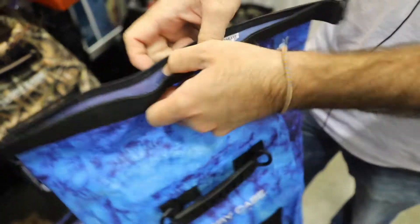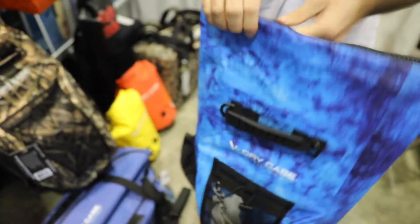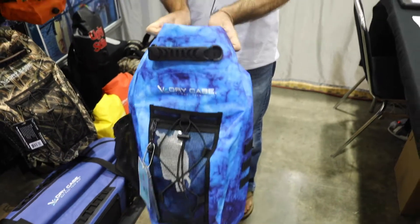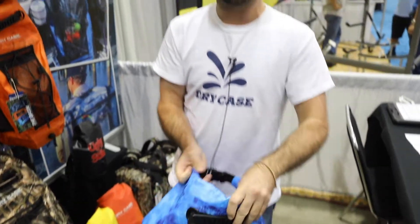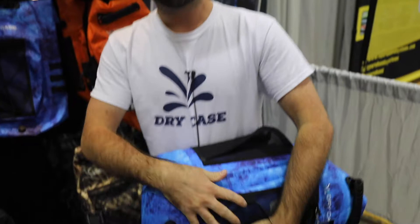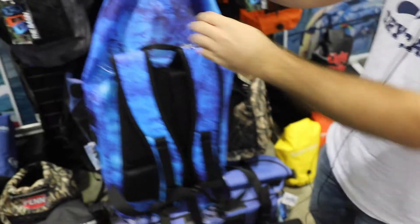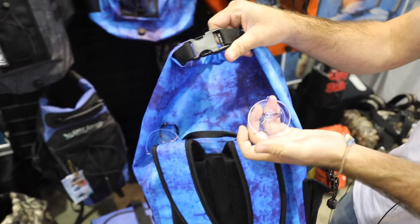They're all roll-top closure bags, so we do three folds on them and it clips around in the back. That bag is 100% dry and ready to take out on the water. We do an air purge valve on the bottom to purge your air out. We also have accessory suction cup mounts on the back to strap up to the nose of your paddle board or the deck of a boat.